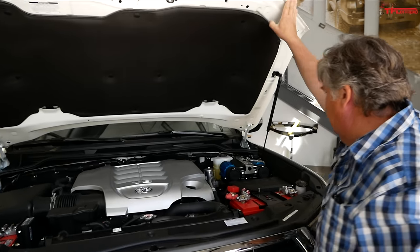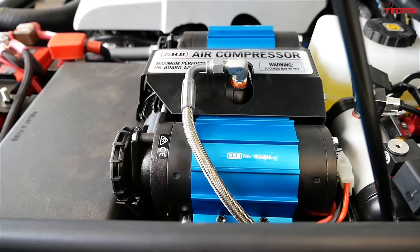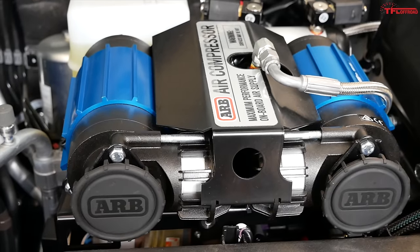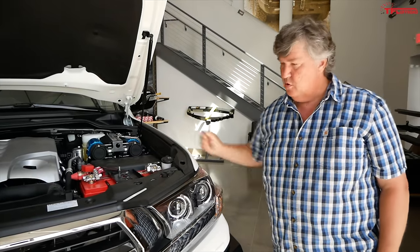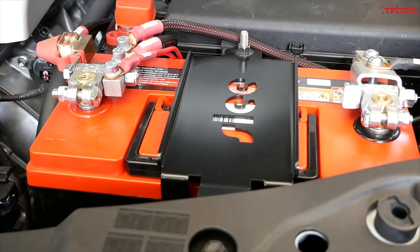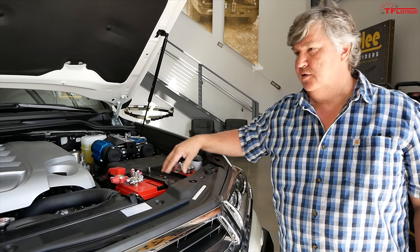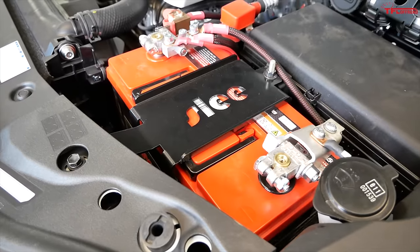Under the hood there's a standard ARB twin compressor and a solenoid for the lockers. There's an airline that runs to the bottom with quick connects for an air hose up front and one on the back bumper as well, so you can just turn on the compressor, plug in your hose, and air up your tires. There's also a dual battery setup — two Odyssey batteries. What's special on this vehicle is that the starting battery was relocated and a bigger house battery was added to run all the accessories in the back.